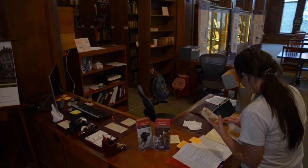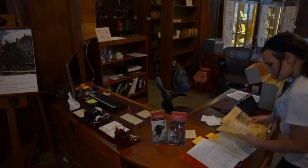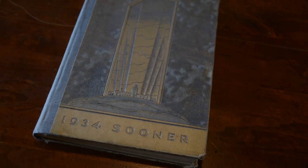They bring their curiosity to the collections, and in that discovery process, we always find more than what we expected. Individuals who have been involved with the collections for years and years are still discovering things.